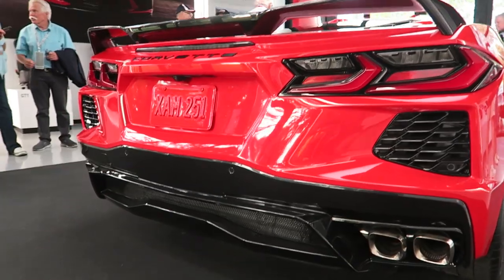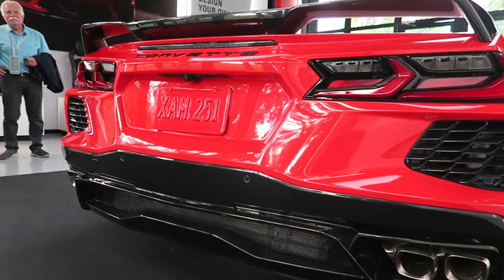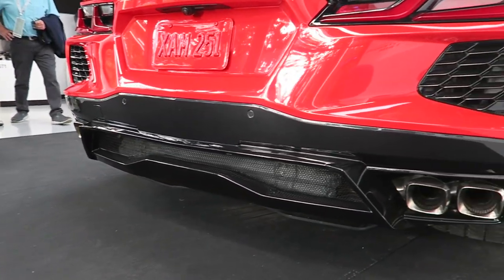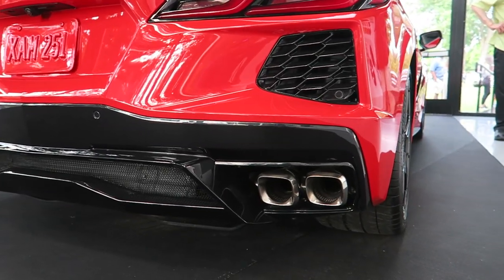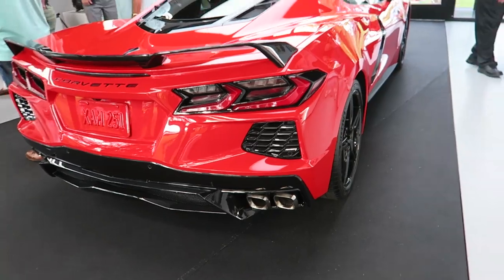I know a lot of people got really upset that it has side exhaust and not exhaust in the middle. But with the mid-engine setup, they weren't able to route it efficiently — it just would not work out well to have a center exit exhaust. From an engineering standpoint, the quad split exhaust was necessary.